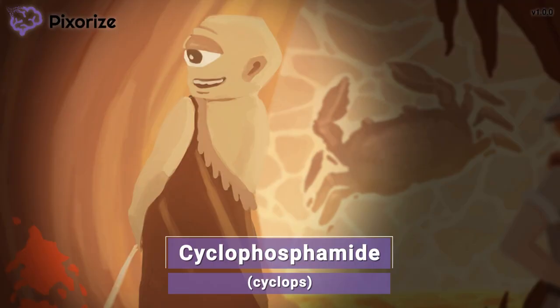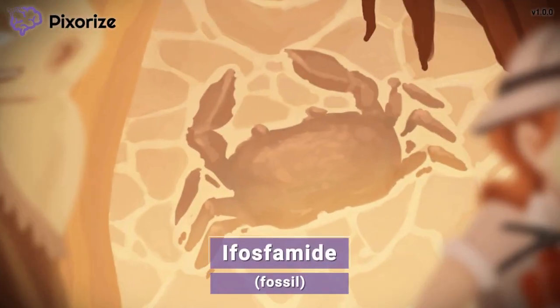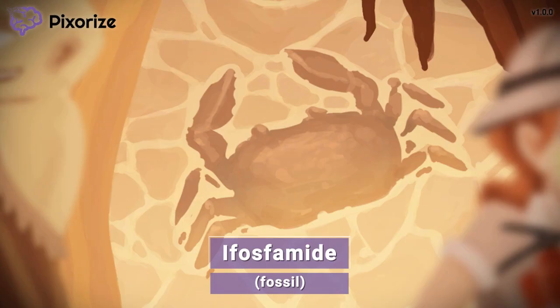Now let's move on to the next drug name. The paleontologist came into this cave with hopes of finding some fossils, and it looks like there's a big one at the back of the cave. She just has to get past this cyclops to get it. This big fossil is our symbol for the drug ifosphamide — it's the ifosphamide fossil.